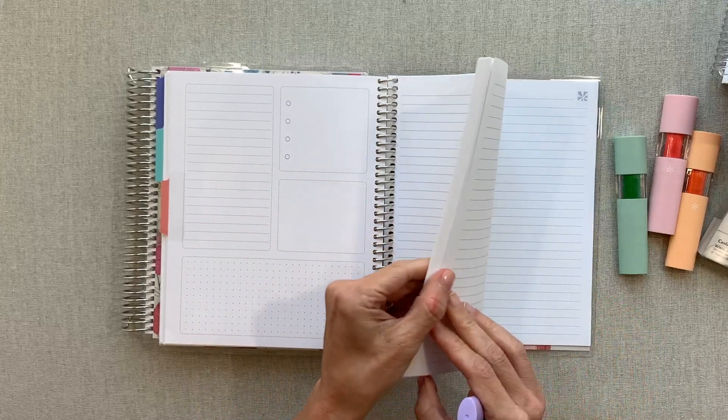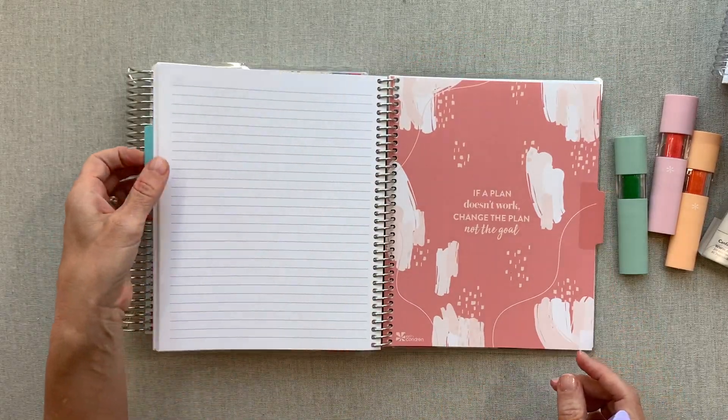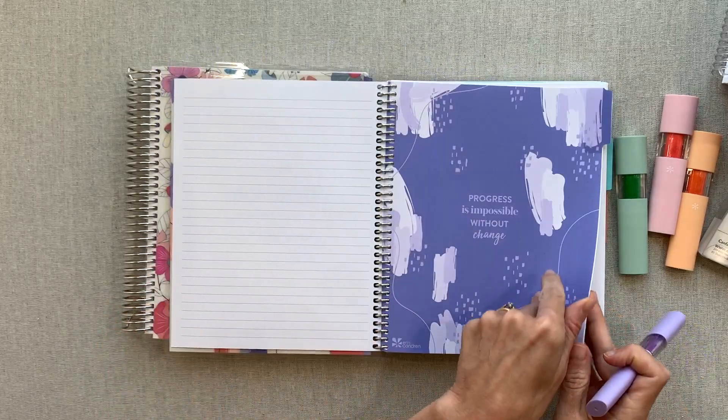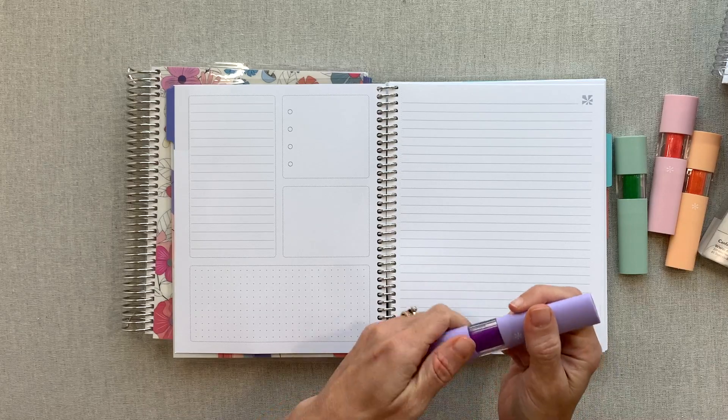Then you have another dashboard and lined section. So it's an all-lined notebook with three different sections — three subjects each with their own dashboard — for taking notes and keeping track of things for three different classes. Let's do some testing of these highlighters.